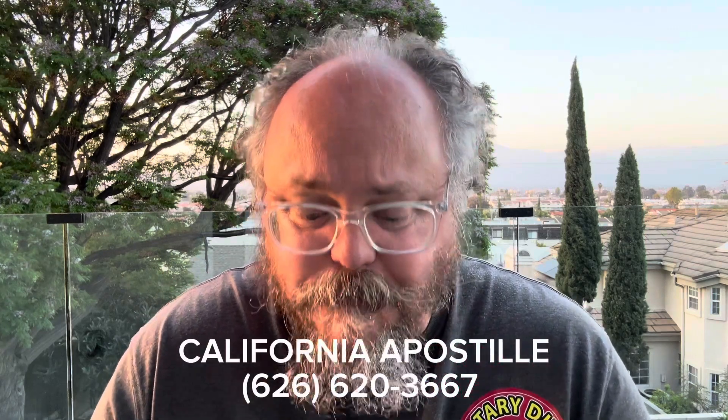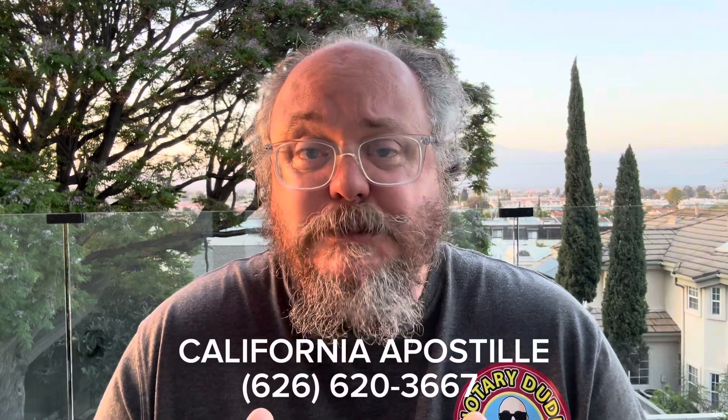My name is Rufus. I'm a notary public here in Los Angeles, California. If you are looking to get a Special Power of Attorney form notarized and apostilled in California, you need to call me. My phone number and information is below. You can go and look at my Google Business Profile and look at my reviews and see the work that I've done.